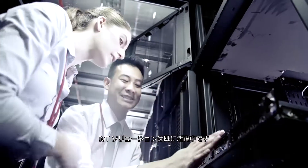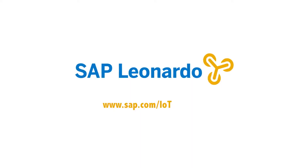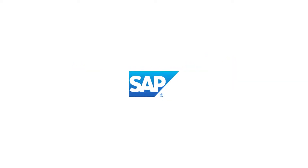This is the best of IoT in action. Thank you.